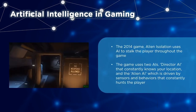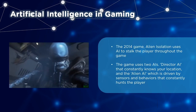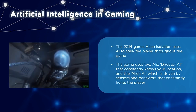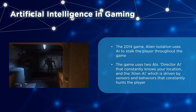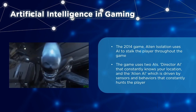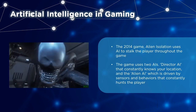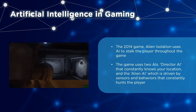A notable example is the 2014 game Alien Isolation. In this game, the titular alien stalks the player throughout using two AIs. A director AI that always knows the position of the player, and an alien AI which is driven by sensors and behaviors that constantly hunt the player. The director AI only gives the alien AI clues to the player's location, which it needs to figure out.